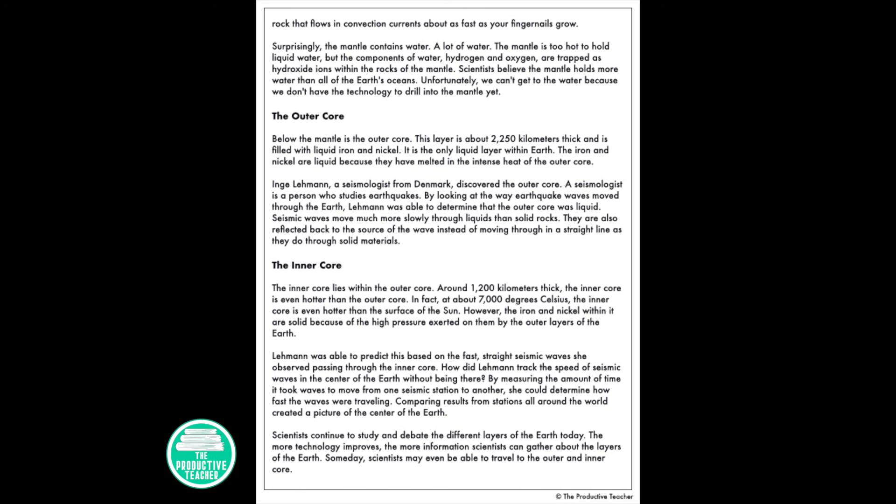Scientists continue to study and debate the different layers of the earth today. The more technology improves, the more information scientists can gather about the layers of the earth. Someday scientists may even be able to travel to the outer and inner core.